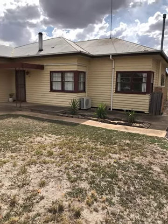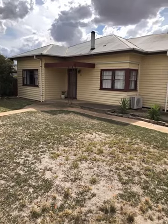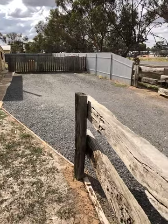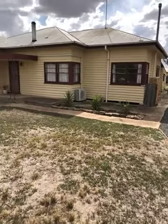Hi, today I'm at 10 Livingston Street, Warracknabeal, on the market with Northwest Real Estate for $129,500. Corner block gives good access into the backyard and quite a reasonable size yard as well.